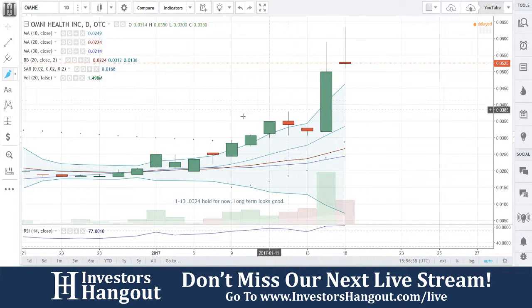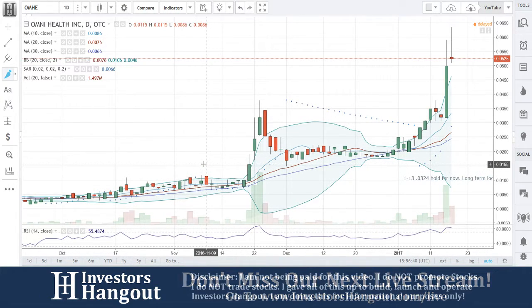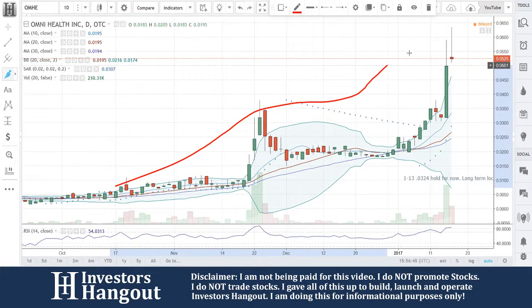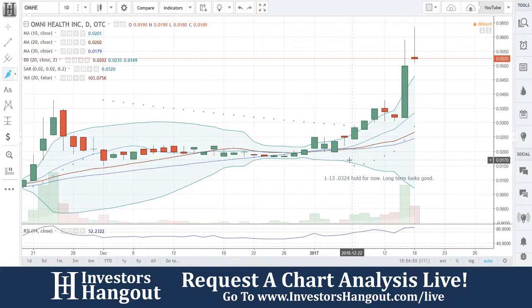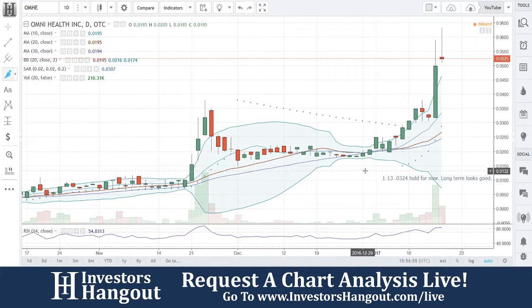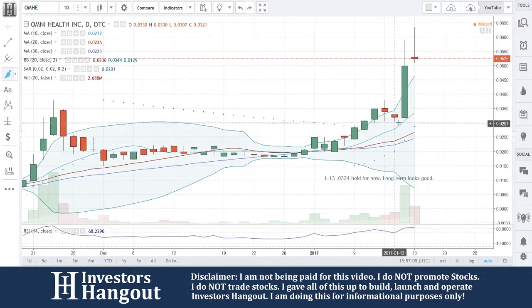Looking at the stock chart for OMHE, you've got a nice steady climb up. You get a pop here and it's a big, significant move for a nice and steady stock.